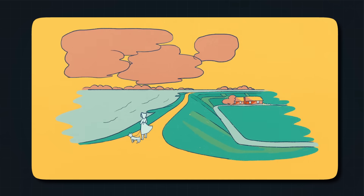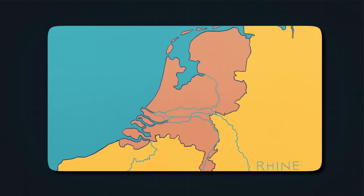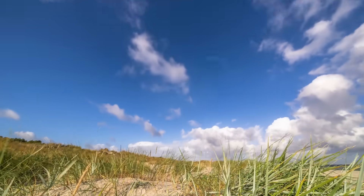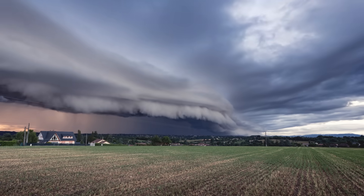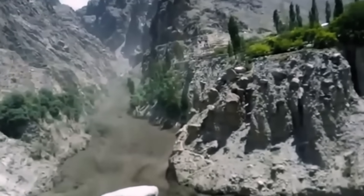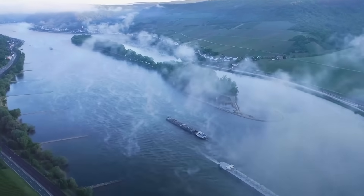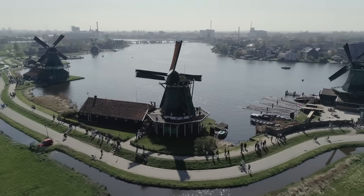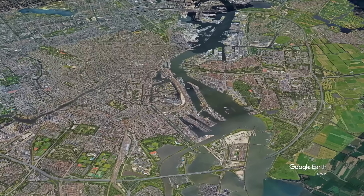On top of this, groundwater and heavy rains create constant pressure from below and above. Even without the rivers and the sea, much of the land would turn back into marsh if left alone. And now, climate change is making the situation worse. Sea levels are rising. Rainstorms are becoming more intense. And the rivers, fed by melting glaciers and heavier rainfall further inland, are sending even more water toward the Dutch coast. The basic problem is simple: there's too much water and not enough elevation to keep it out. Without active management, large parts of the Netherlands would return to what they once were — lakes, swamps, and open sea.